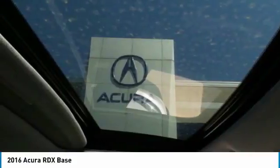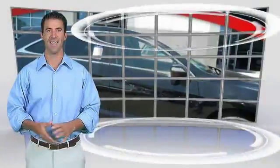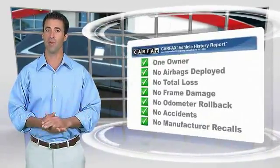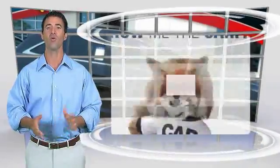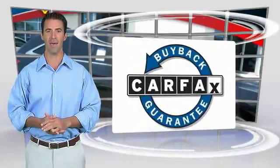Your new ride is just a phone call away. This is a one-owner vehicle with the Carfax Vehicle History Report. Be sure to find a complimentary copy of this report online or contact the dealership. This vehicle qualifies for the Carfax Buy-Back Guarantee.